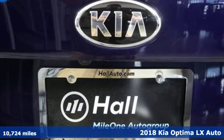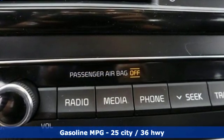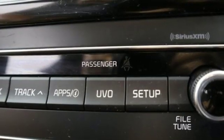Features include external memory control, power heated mirrors, manual tilting steering column, rear parking sensors, wireless phone connectivity, and manual telescoping steering column.